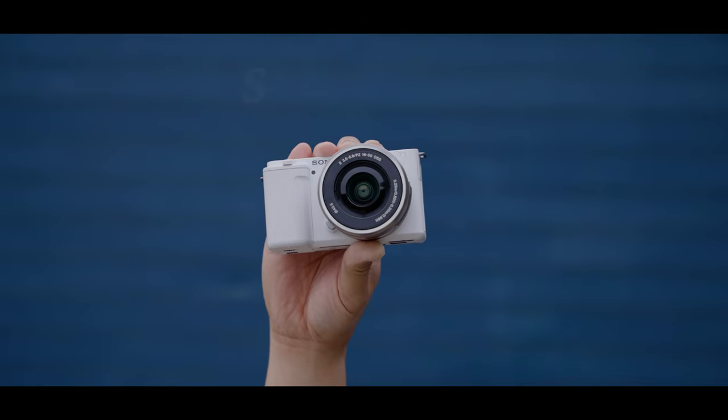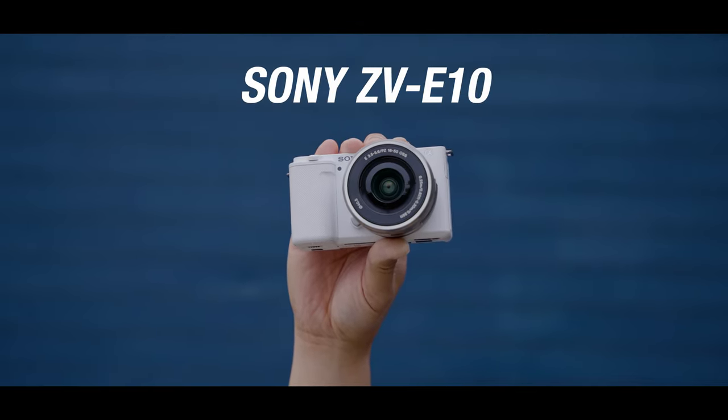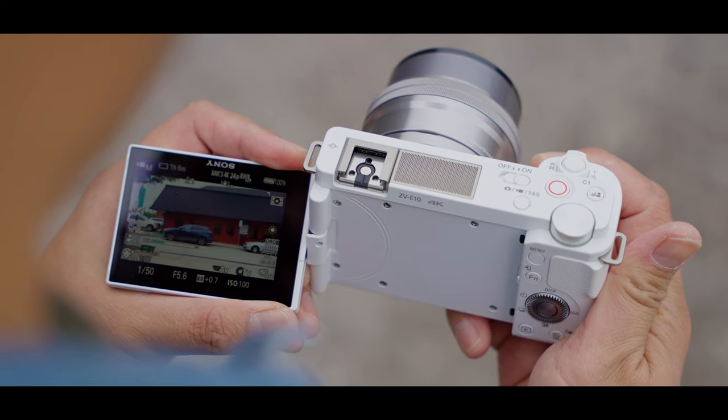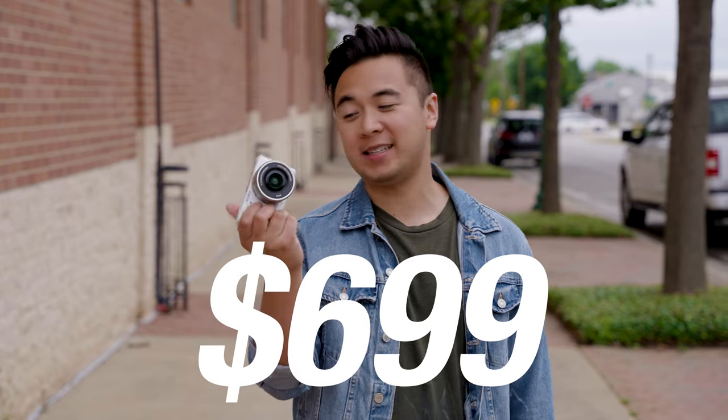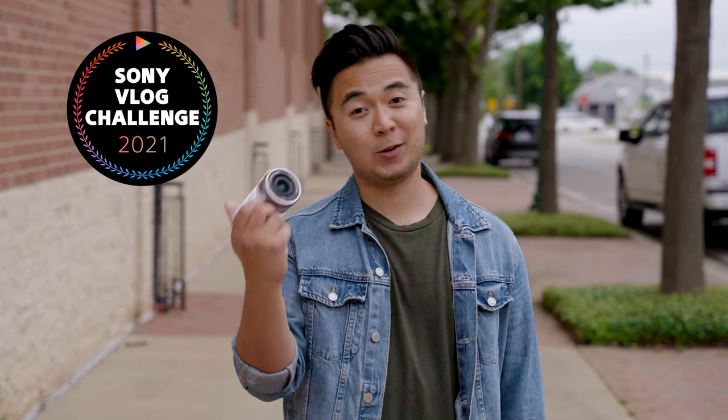Today we're going to check out Sony's brand new camera, the ZV-E10 — a 4K APS-C camera that only costs $699. And you know what's even crazier? The Sony Vlog Challenge is back and we're giving away four of them.